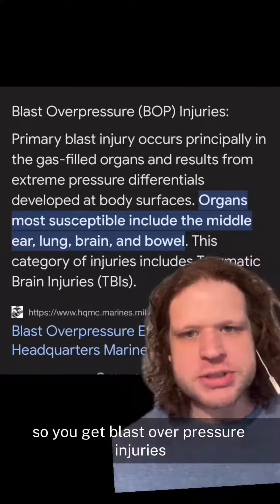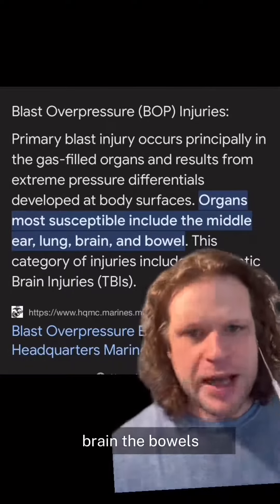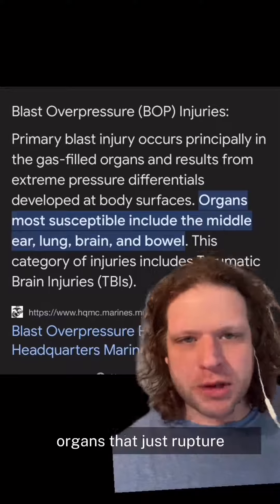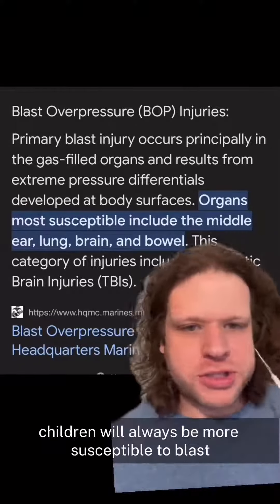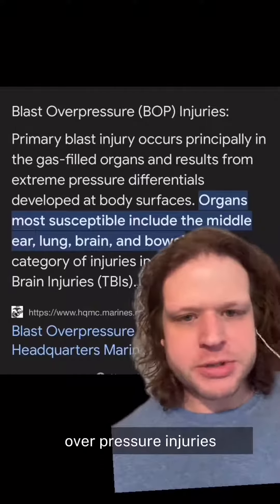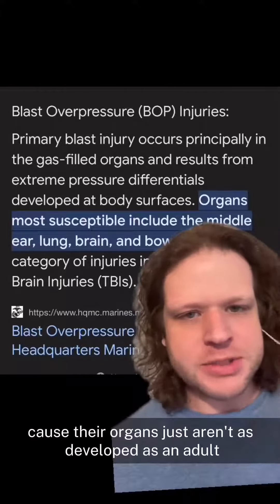So you get blast overpressure injuries, mostly in the lung, brain, the bowels — gas-filled soft tissue organs that just rupture and then you bleed out internally. And of course, children will always be more susceptible to blast overpressure injuries because their organs just aren't as developed as an adult's.